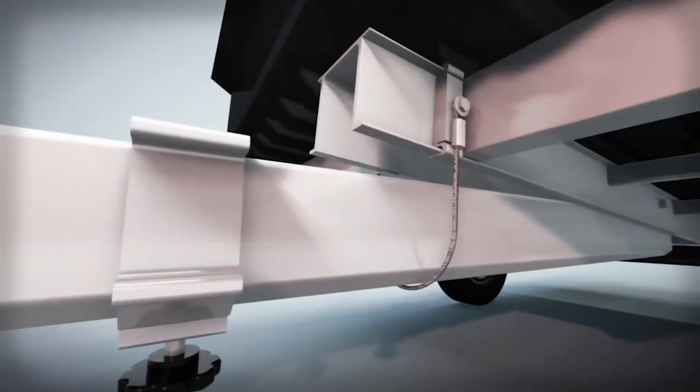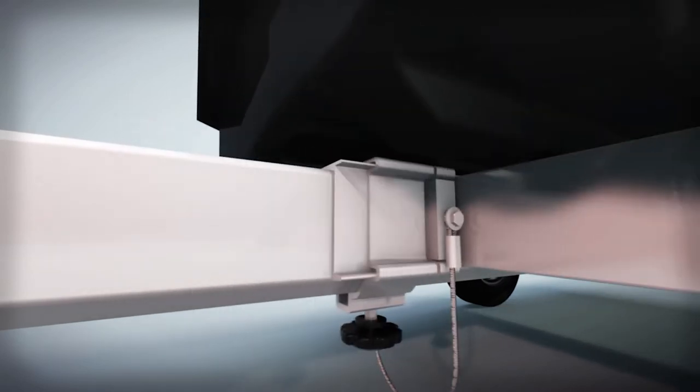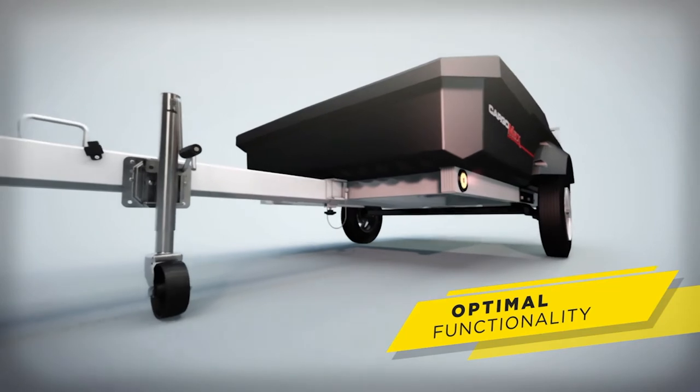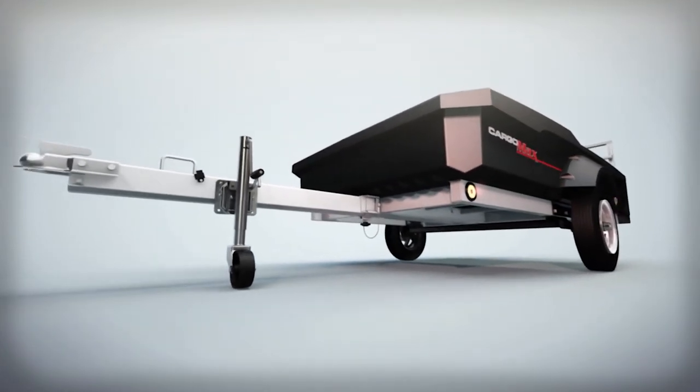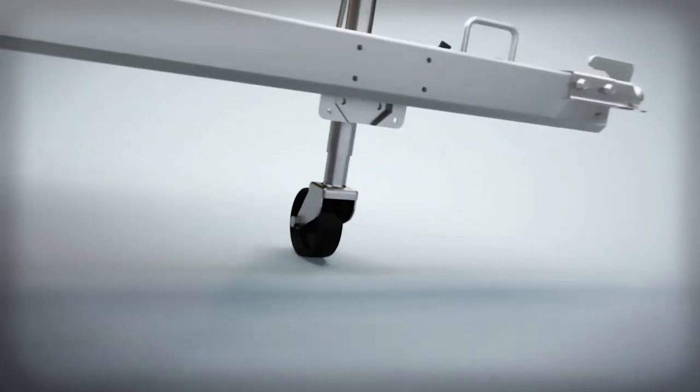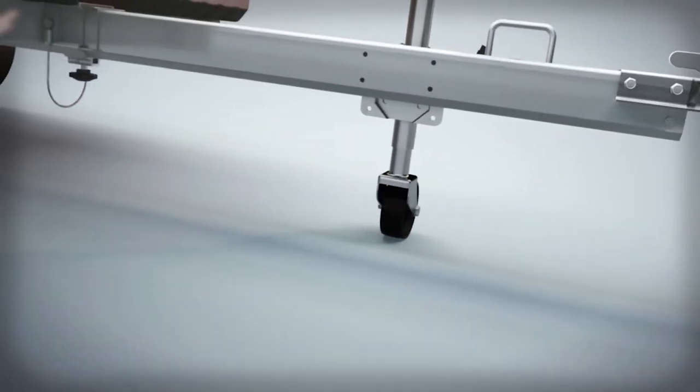Another Flow exclusive is a tongue and tongue receiver design that is engineered to provide optimal loading functionality and a lower bed height for ease of loading wheeled vehicles. A tongue jack and swivel wheel comes standard for effortless maneuverability and hitching.